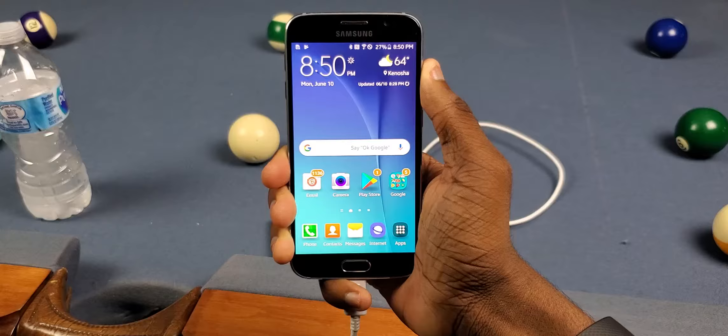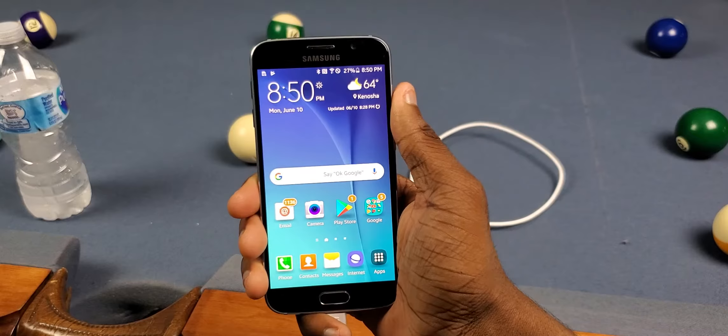This is going to be one of the phones I use for my every single Galaxy S water test. So 52 bucks — that's a pretty good deal for a phone that I'm going to potentially ruin.